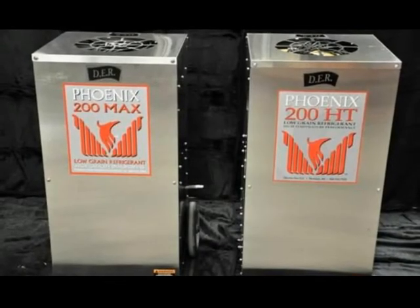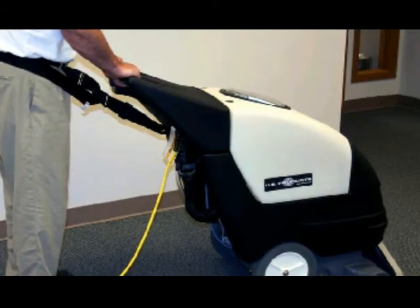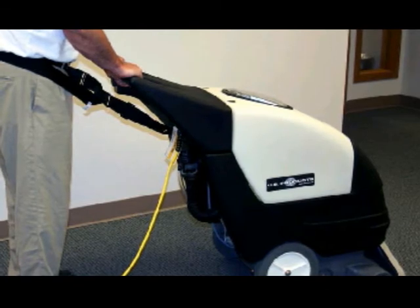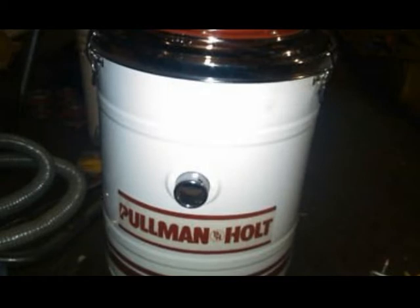Dehumidifiers play an integral role in helping regulate the humidity in your home or office. There are various types of dehumidifiers. You have carpet extractors, which help pull out the water, which is critical in a complete drying restoration because the quicker you dry it, the faster you can get your life back on track.